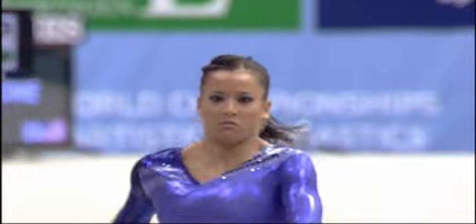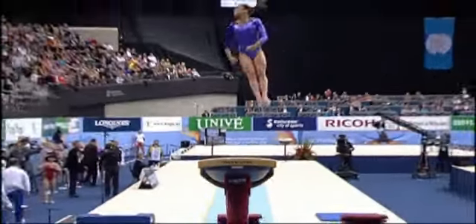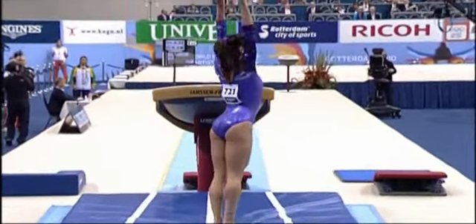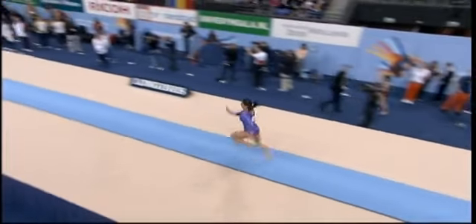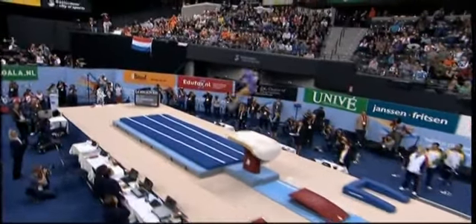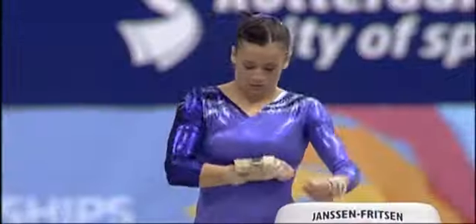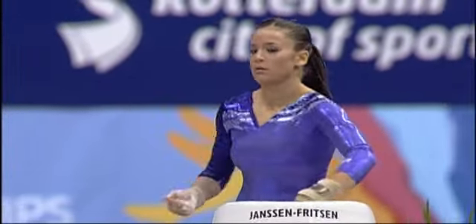Determined down the run, strong and accurate approach. Big plant on top of the horse, very, very high. Wraps in, one and a half twists, just a tiny bit to the side — but a great vault from her. As long as the judges consider she shows the straight shape in the front somersault long enough, they will give that a 6.3 difficulty, so it's marked out of 16.3 — a massive difficulty score.